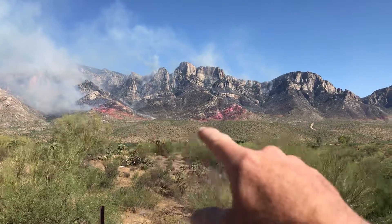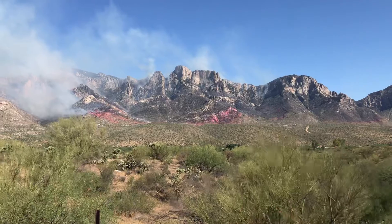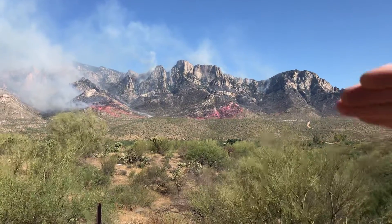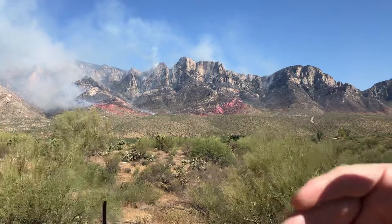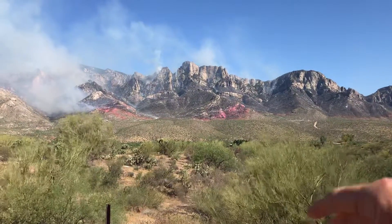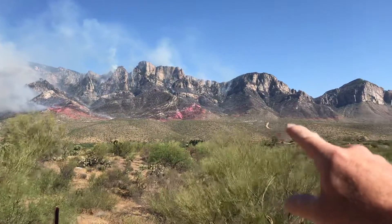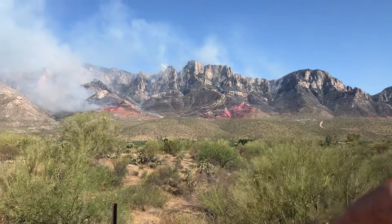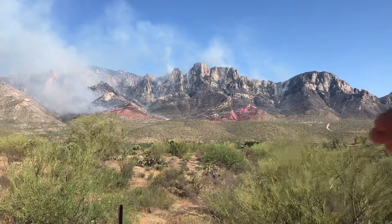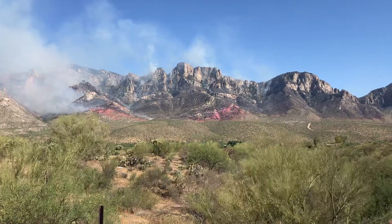You will notice how much fire retardant has been dropped on the Bighorn fire. They basically built a barrier to keep those flames from moving towards the homes, from encroaching on the urban development. The fire line goes all the way across the retardant. And basically those air tankers are coming in, dropping thousands of gallons of retardant with every drop.